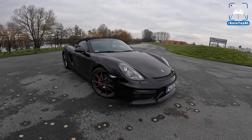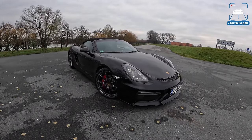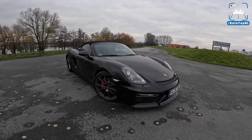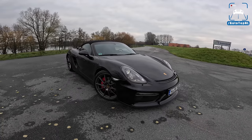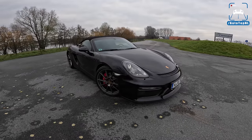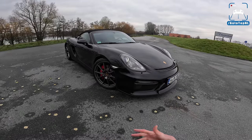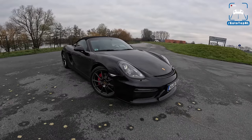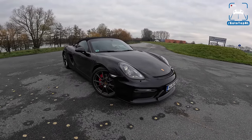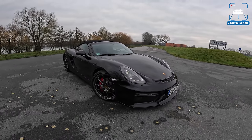The 981 Spyder is basically a GT4 Cayman with the roof cut off — except that it's not. The GT department didn't really have anything to do with this car. It does have the same 3.8 liter flat six from a Carrera S, shared with the GT4, but with 10 horsepower less. It does not have the GT3 front end like the GT4 does. It's more geared towards a nice mountain road or daily driving — a little more supple, a little less aggressive, and I think it might be better for it.